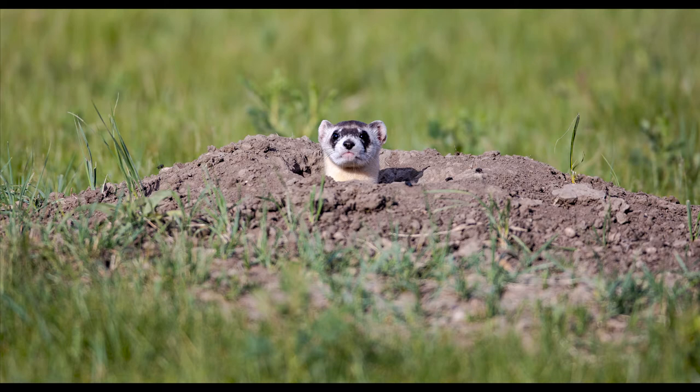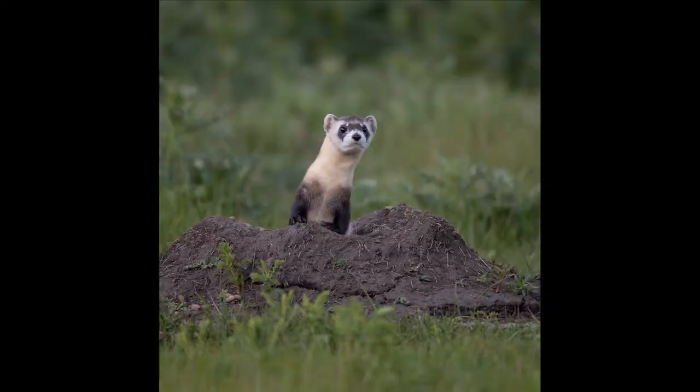Photographing the ferrets is actually pretty simple. They do have a lot of white on their face, so you need to be careful that you do not overexpose and blow out the whites, but other than that they're pretty simple to photograph. They are active mammals and they will tend to scurry from burrow to burrow, so they can be a little bit challenging to follow around, but they are a lot of fun to watch.